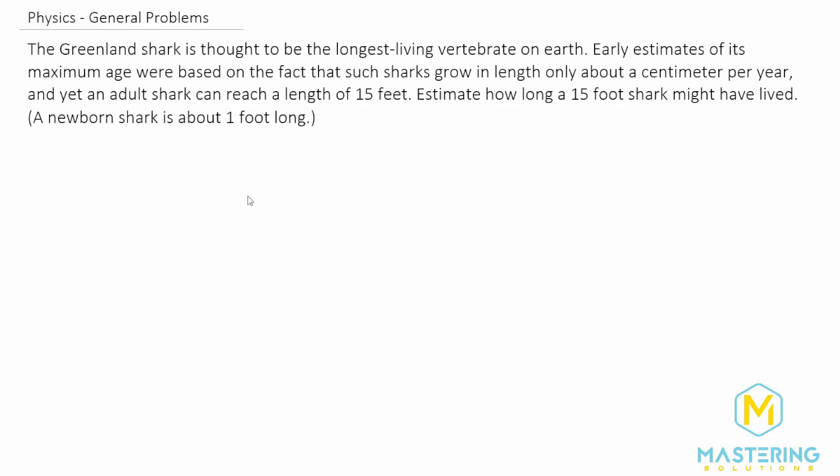Welcome to Mastering Solutions. In this problem they want us to estimate the lifespan of the Greenland shark by basing it off of the length of the shark. They tell us that a newborn shark is one foot long and the length of the shark that we're estimating is 15 feet.